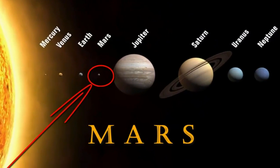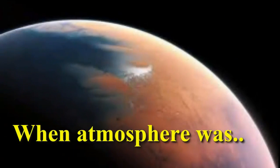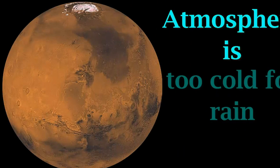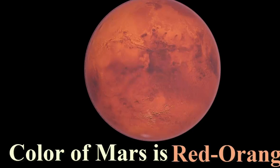Mars. There is lots of evidence that Mars did have running water on the surface, when the atmosphere was warmer, wetter and thicker. However, there is simply too little water, and the atmosphere is too cold for rain to fall. The color of Mars is red-orange.